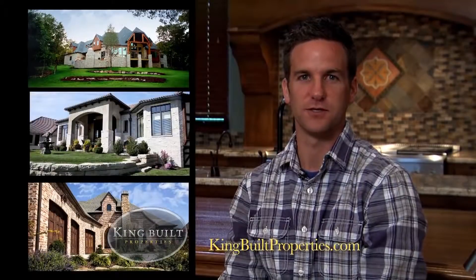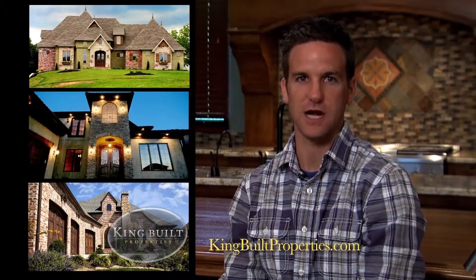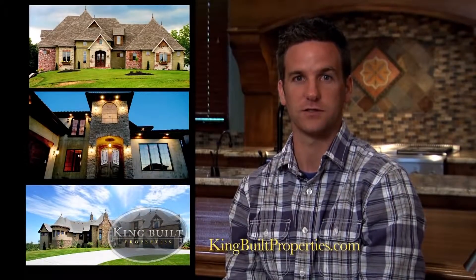At King Built Properties, we want you to know that we're not one-dimensional. We build various architectural styles of homes. In fact, we look forward to the challenge.